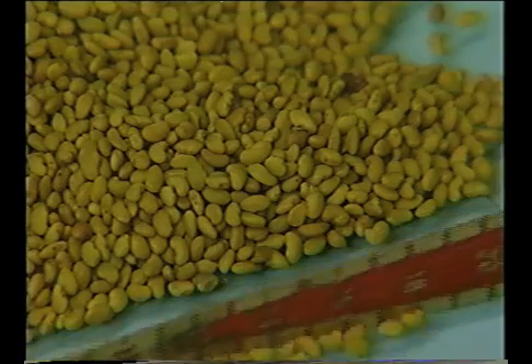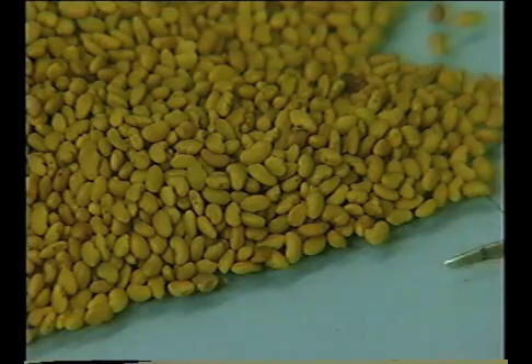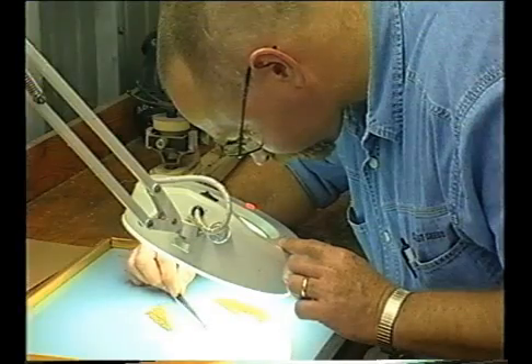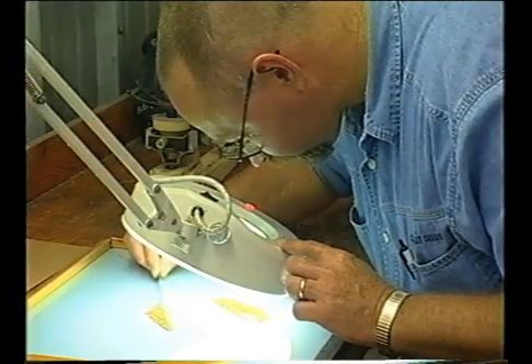Scarification is the scratching of the seed coat to improve the percentage and uniformity of germination of a seed lot with a high hard seed percentage. A number of different techniques, chemical and physical, may be used.